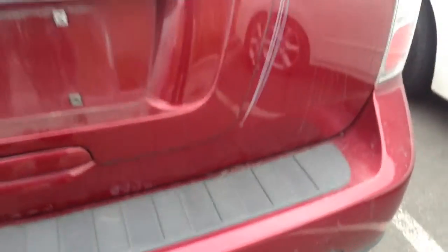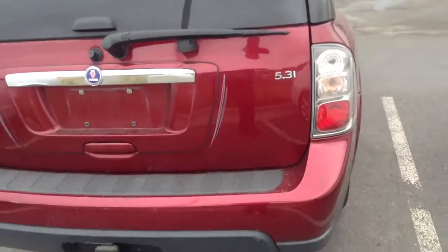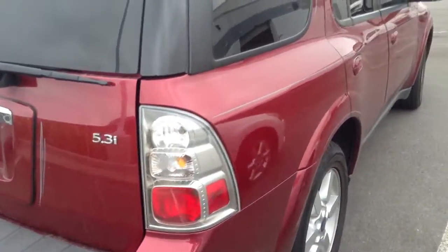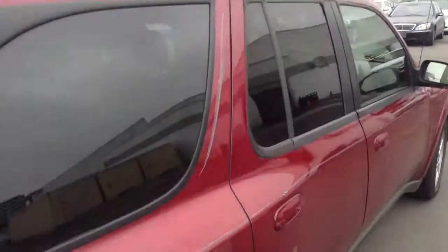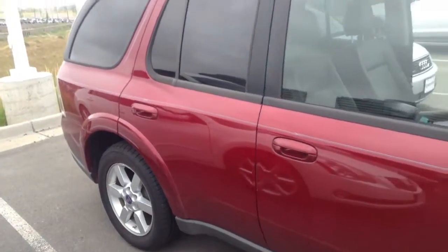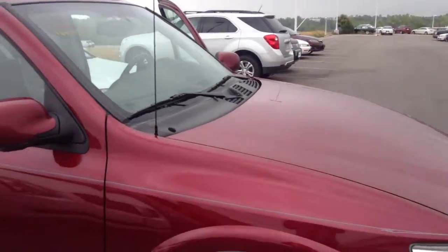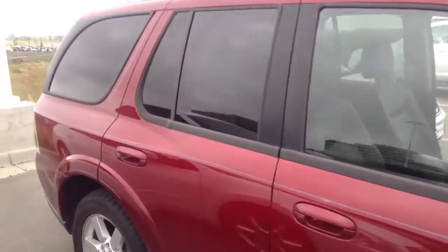I also noticed some of the paint is kind of chipping off a little bit down there as well. I believe it is still drivable, but it hasn't been through our detail shop or anything yet. So you might want to maybe just hold off a little bit before you come down and take a look at it.